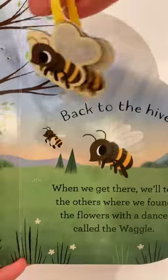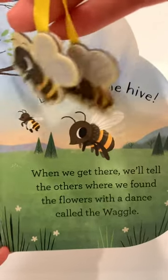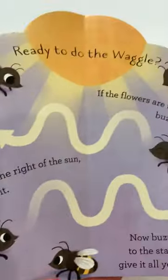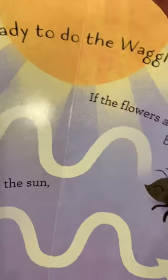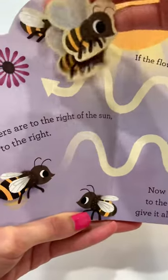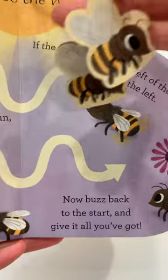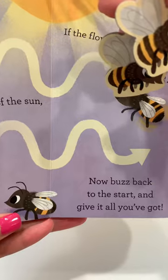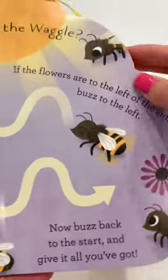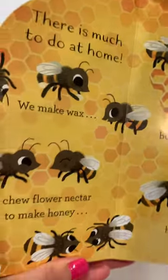Back to the hive! When we get there, we'll tell the others where we found the flowers with a dance called the waggle. Ready to do the waggle? Here we go! If the flowers are to the left of the Sun, buzz to the left. If the flowers are to the right of the Sun, buzz to the right. Now buzz back to the start and give it all you got!